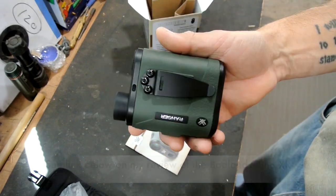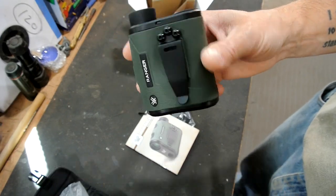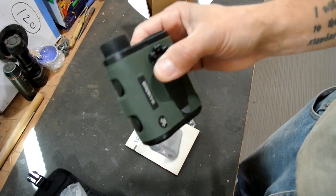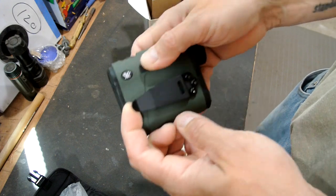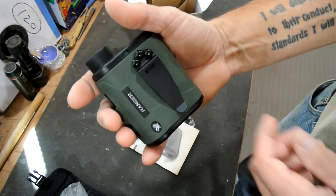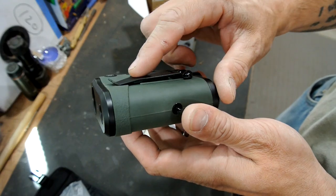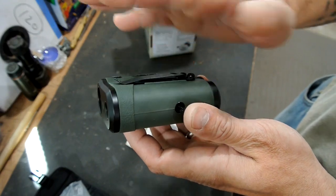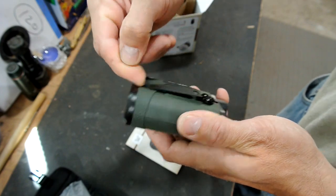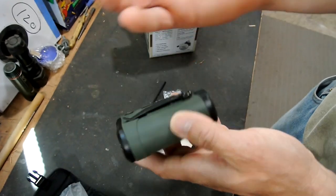I'm going to leave the belt clip on there. This is going into my Badlands Bino XR chest pack so I won't need it per se, but I'll keep it just in case. It's a really strong clip, but it's not one you can just clip on and off with one hand - you need to get your finger in there to open it up. The lip doesn't have enough to grab a lot of fabric easily - that's the only caveat.